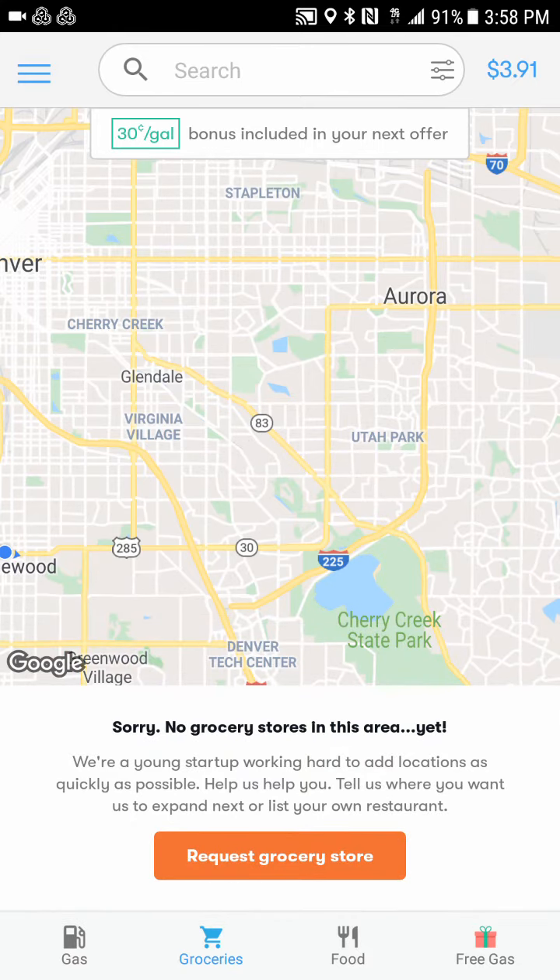They are also looking at grocery stores. Unfortunately for Denver, they don't have any grocery stores in the area yet. I send a request every single day — I probably won't use it for groceries myself, but I know there are families and people on a budget that could really use a little bit of cash back on groceries as well.